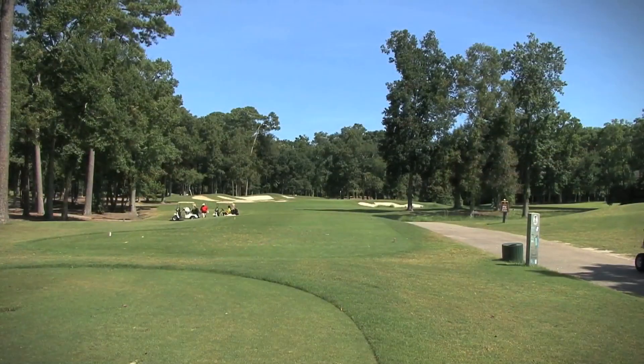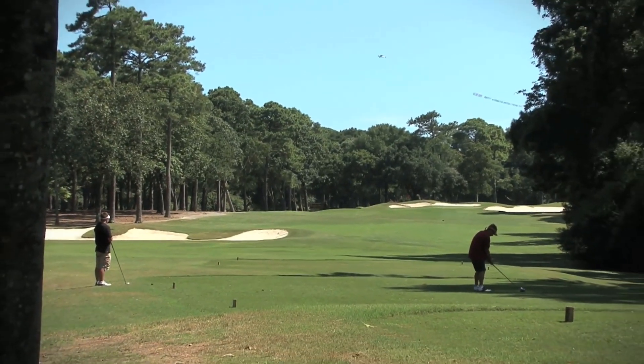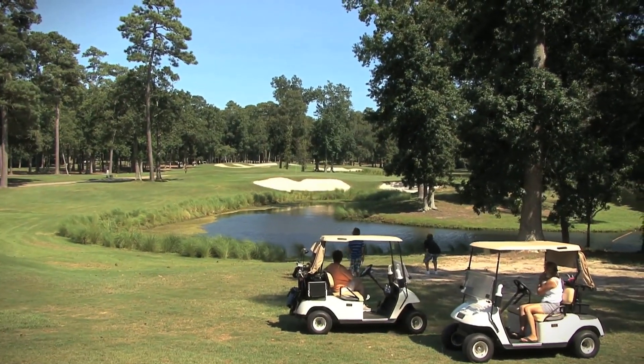In size, the course measures 6,857 yards from the championship tees, and has a slope rating of 73.2.